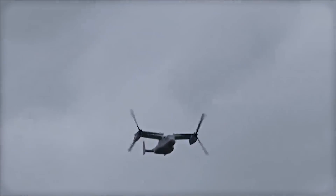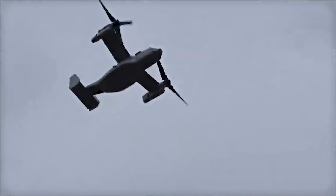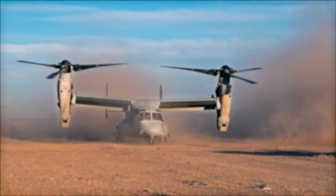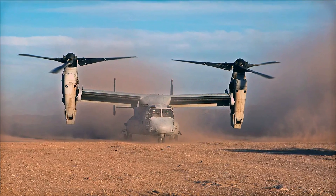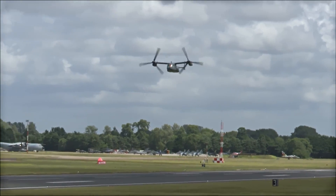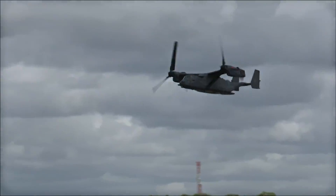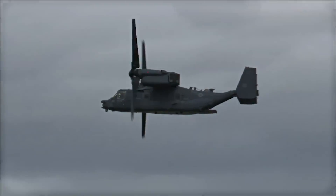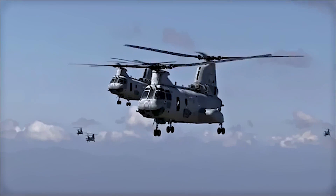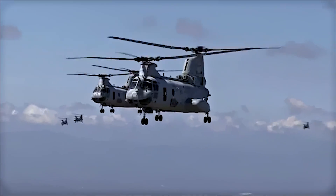After extensive redesigns and rigorous safety tests, the MV-22 — the Marine Corps version of the Osprey — was declared operational in 2007, and the aircraft saw its first combat deployment in Iraq later that year. Now that you understand the troublesome development of the V-22 Osprey, let's take a look at the unprecedented capabilities this unique aircraft has brought to the U.S. military, particularly the Marine Corps, which has used it as a replacement for its CH-46 Sea Knight helicopters.